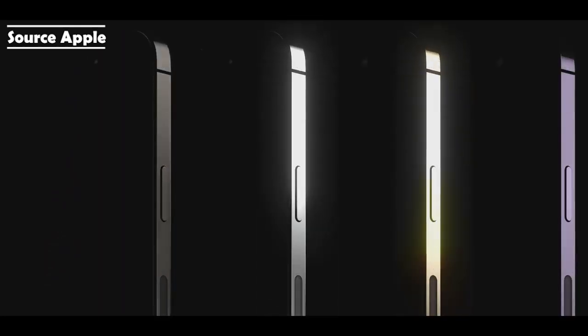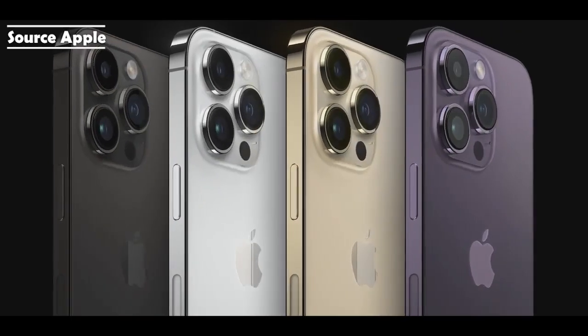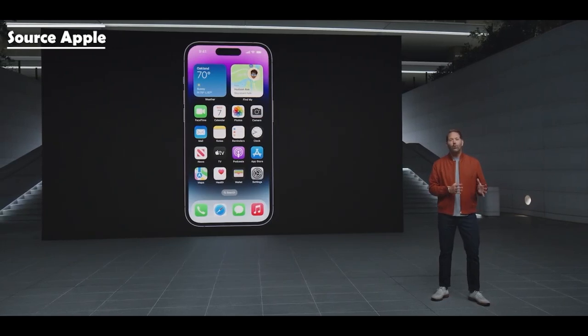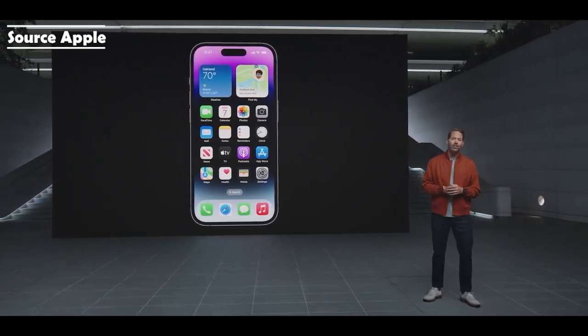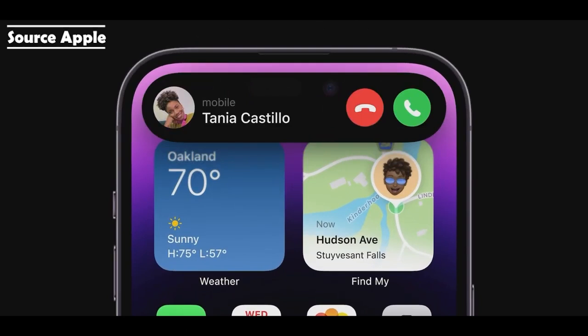They come in four gorgeous colors: a new space black, silver, gold, and this all-new deep purple. We're calling it the Dynamic Island. We've designed this new space to be highly adaptive, so it can fluidly expand into different shapes using uniquely crafted animations and transitions. When you receive an alert, the Dynamic Island expands to notify you.